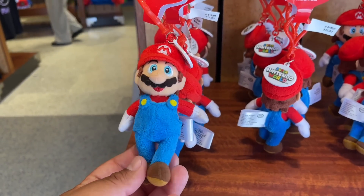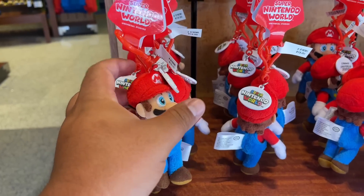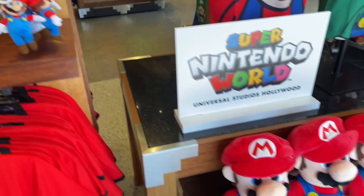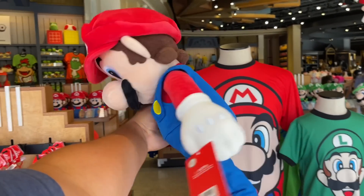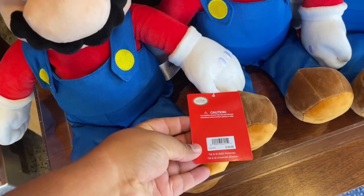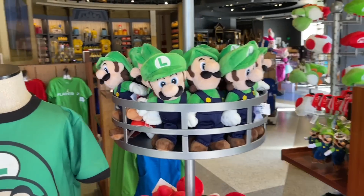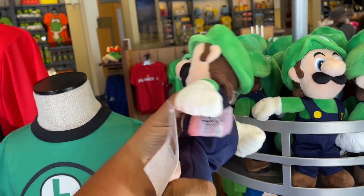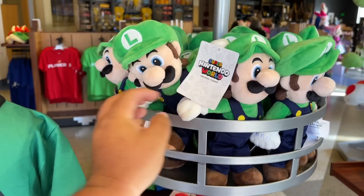We got a keychain Super Mario — Super Nintendo World themed. Wow. $13. We also got a Super Mario plush. This is so crazy. $60 for the plush. And then we got Luigi — it's like a smaller version of the plush. These feel well made, very soft to the touch. Luigi is $20, so that's a good deal.